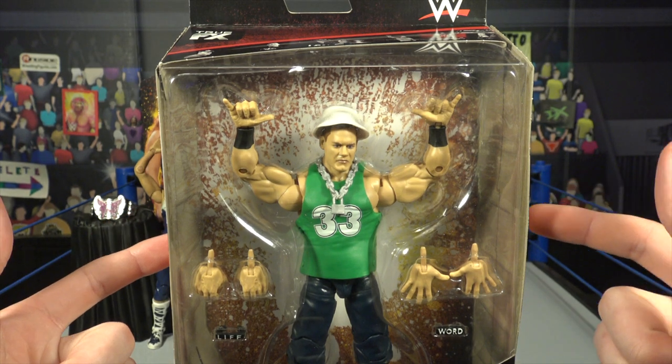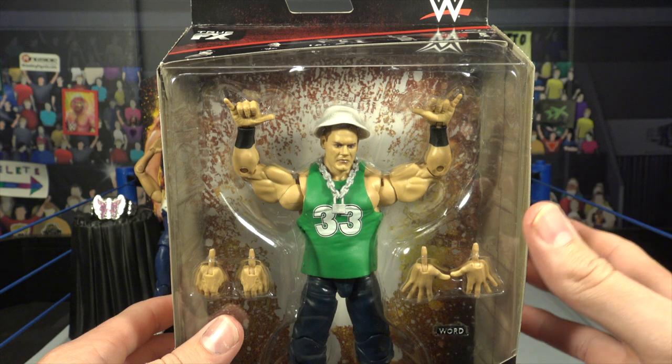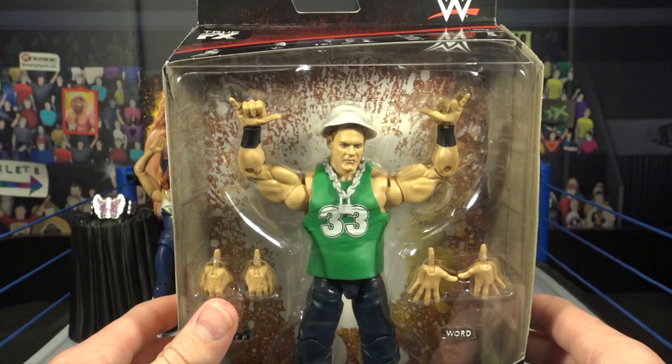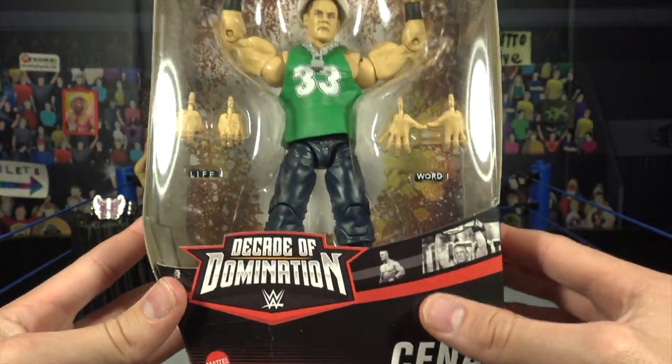Now we're jumping into John Cena — the Doctor of Thuganomics — and I'm super excited for this figure. A lot of people are complaining that this figure is inaccurate, but I honestly couldn't care less. I think it looks amazing — I love the jersey, I love the bucket hat, it looks freaking sick.